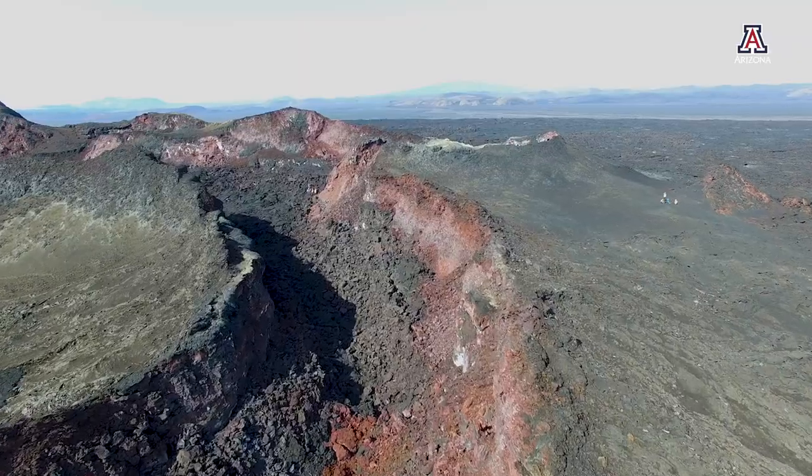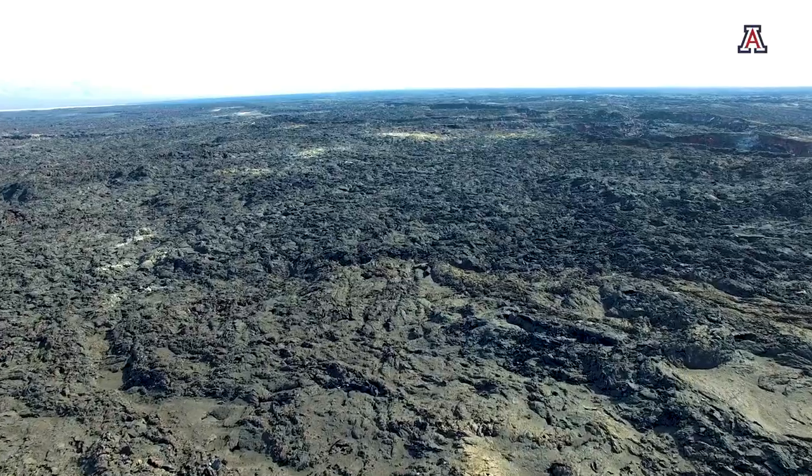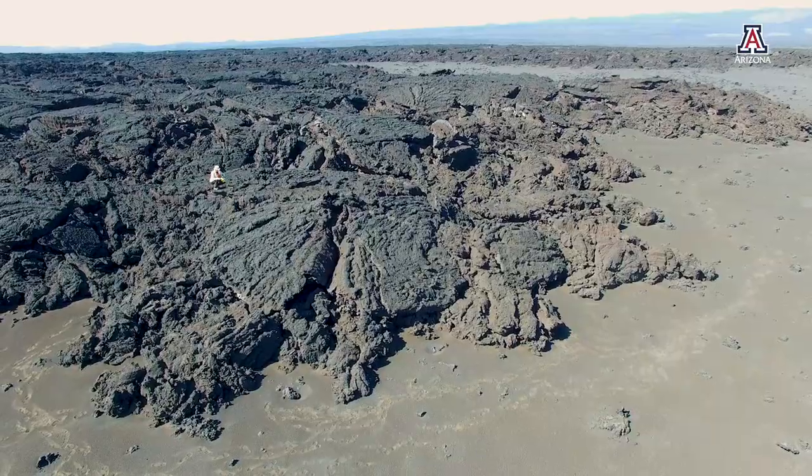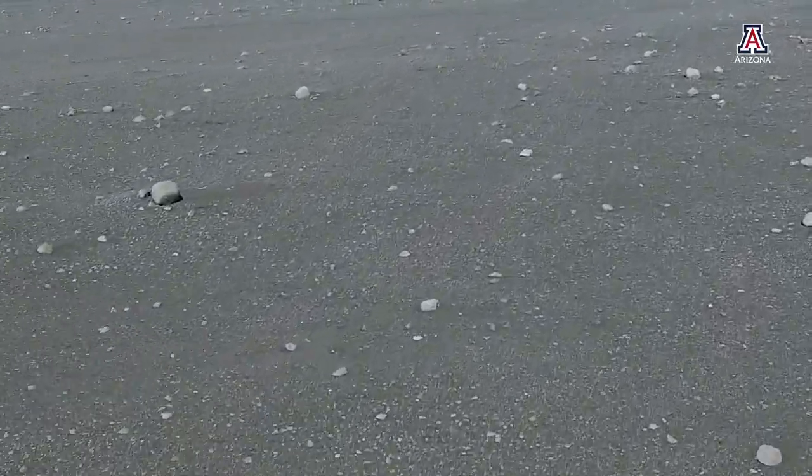This is exciting because similar terrains on Mars may also have supported microbes, but until now, young volcanic terrains on Mars have been too difficult to explore on the ground. Drones could now make these rugged volcanic terrains accessible for the first time.